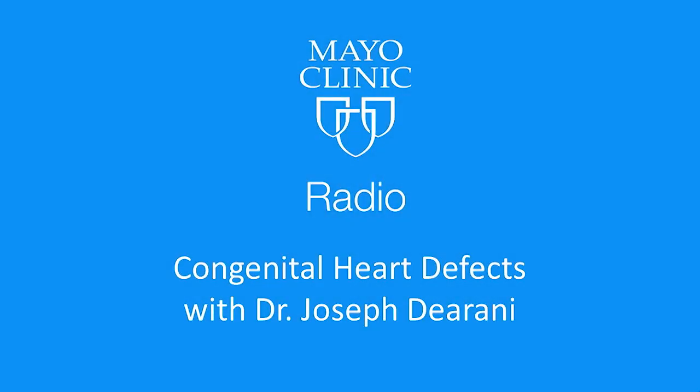Welcome back to Mayo Clinic Radio. I'm Dr. Tom Shives and I'm Tracy McRae. If your child has a congenital heart defect, it means that they were born with a structural problem of the heart, a problem that changes the normal flow of blood through the heart.